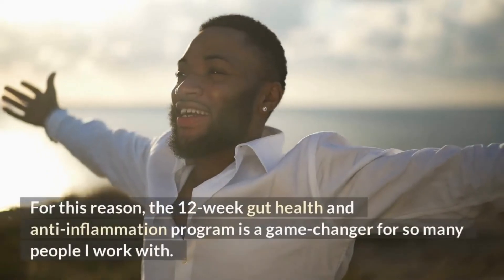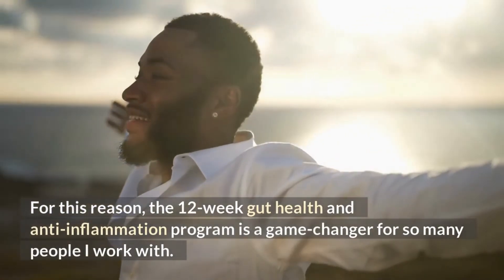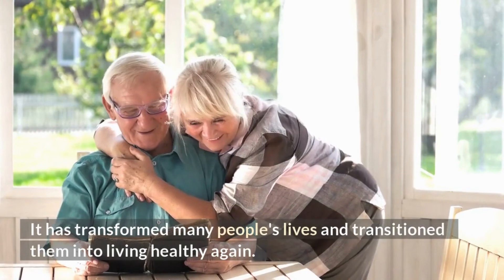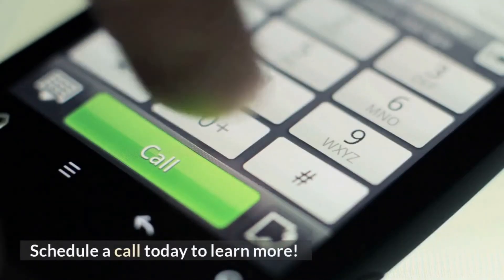For this reason, the 12-week gut health and anti-inflammation program is a game changer for so many people I work with. It has transformed so many people's lives and transitioned them into living healthy again. Schedule a call today to learn more.